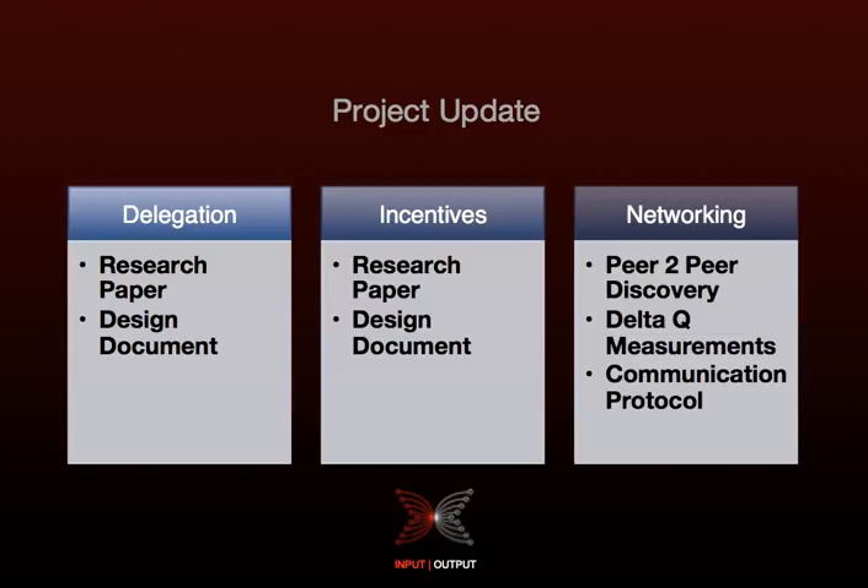Moving on to the incentives research paper, we've proved that using formulas for utility, each Nash equilibrium has the desired form of K pools of equal size.